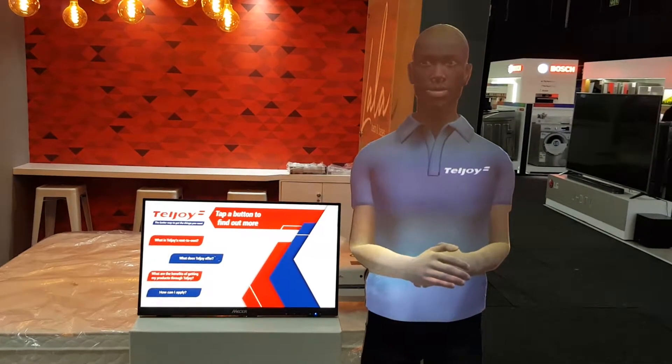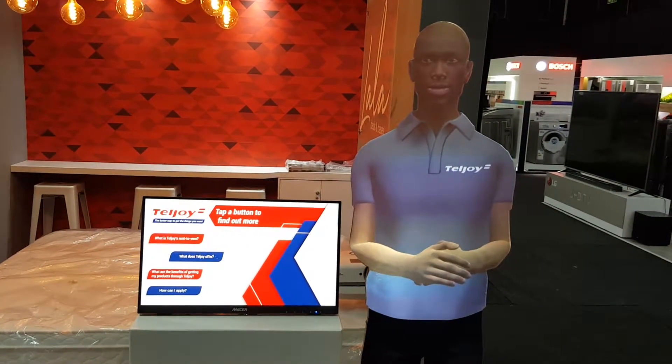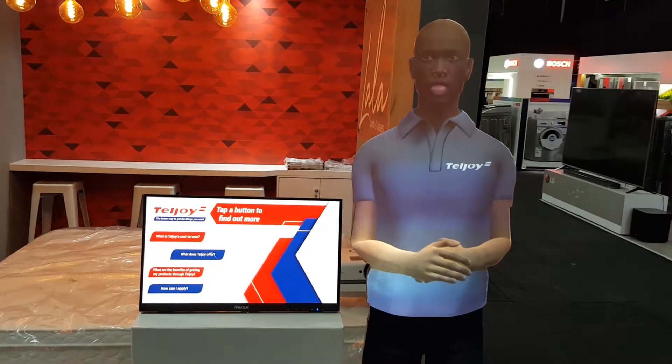We've also taken ourselves entirely online, making it so convenient for you to furnish your home.